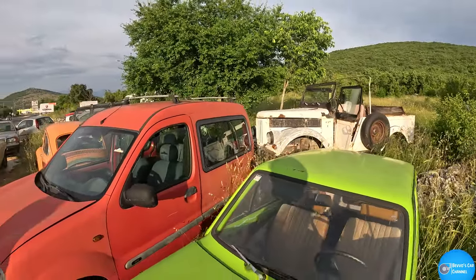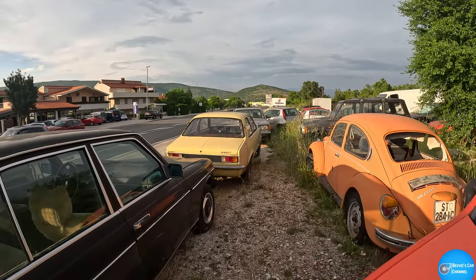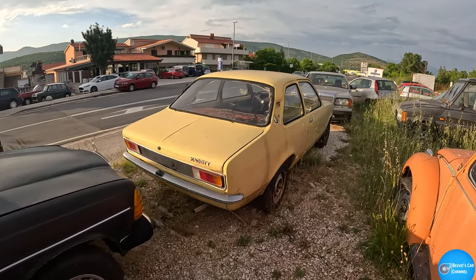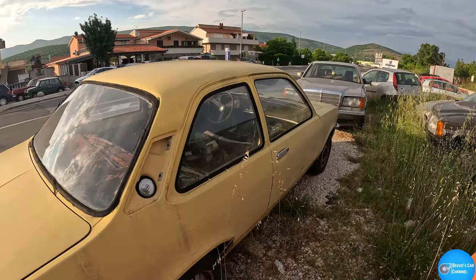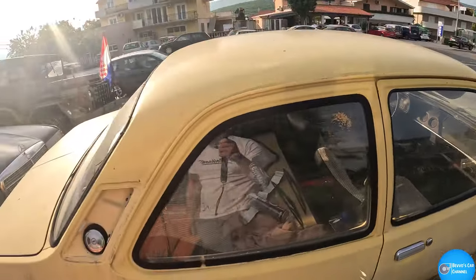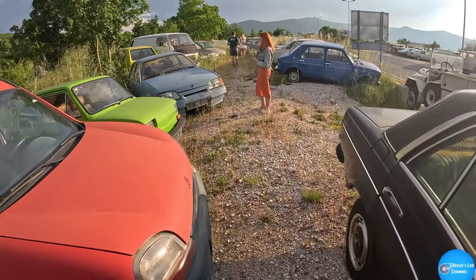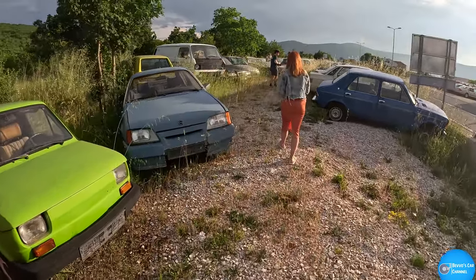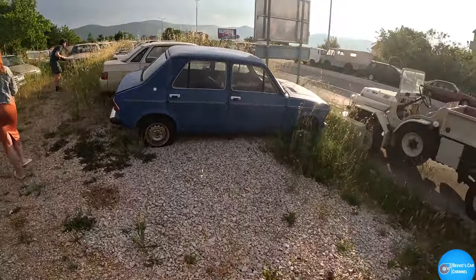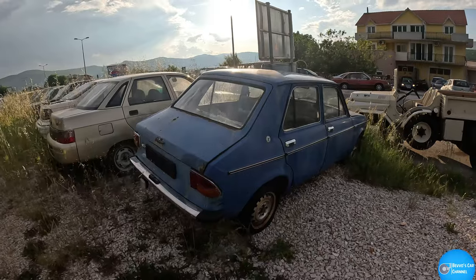There's some mad stuff here. An Opel Cadet — what, the keys are in it! No way, how wonderful! This is incredible. Oh yeah, Mark 1 Golf, another Opel, some Jeep thing, another Jeep thing — what is that?